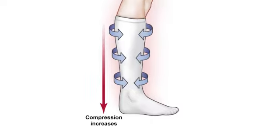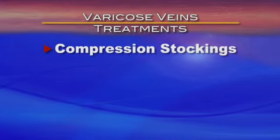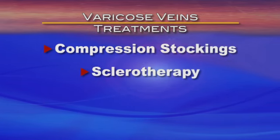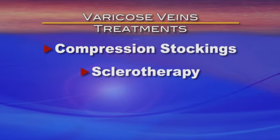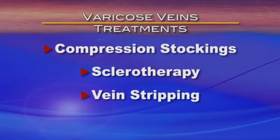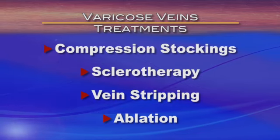Some patients find relief from varicose veins by wearing compression stockings, a habit doctors encourage even after treatment. When patients need more intervention, vascular surgeons may recommend sclerotherapy — chemical injections into the veins — vein stripping, a surgical procedure that ties off the vein branches and removes veins through incisions, or newer procedures such as ablation.